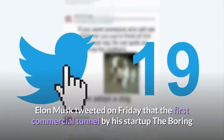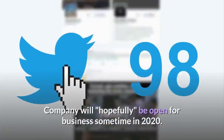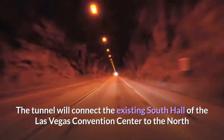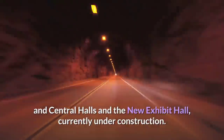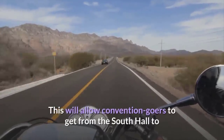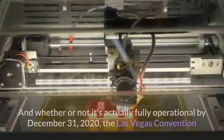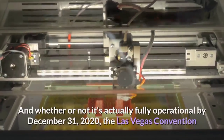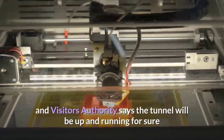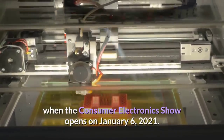Elon Musk tweeted on Friday that the first commercial tunnel by his startup, The Boring Company, will hopefully be open for business sometime in 2020. The tunnel will connect the existing South Hall of the Las Vegas Convention Center to the North and Central Halls and the new Exhibit Hall, currently under construction. This will allow convention goers to get from the South Hall to the new hall in a one-minute ride instead of a 15-minute walk. The Las Vegas Convention and Visitors Authority says the tunnel will be up and running when the Consumer Electronics Show opens on January 6, 2021.